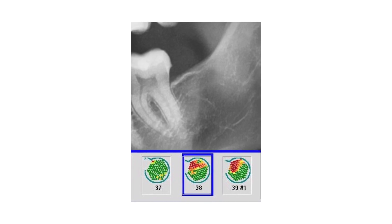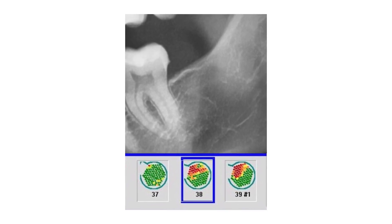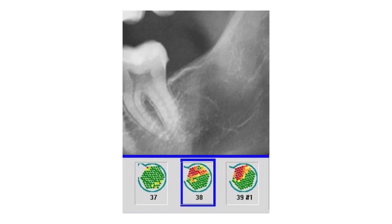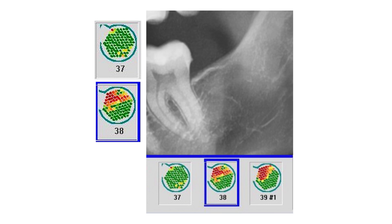Measuring bone density with Cavitat gives an insight into possible osteonecrotic inflammation in the 3.8 and 3.9 area. The measurement result at the bottom of the picture shows a healthy tooth 3.7 in green with healthy bone. In contrast, the red areas in 3.8 and 3.9 show reduced bone density, with suspected fatty degenerative osteolysis in the jawbone — an FDOJ.